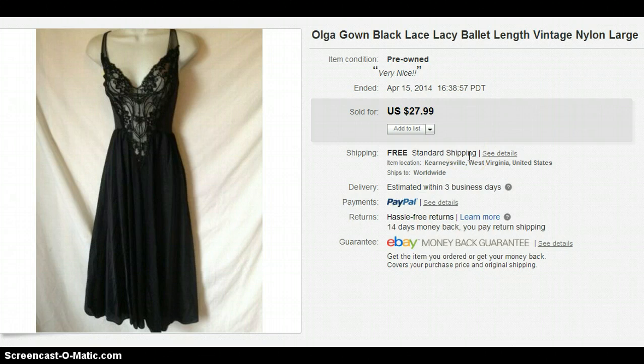This is an Olga gown. I'm sure I've told you before, but anytime you see an Olga gown, please buy it — it is guaranteed fast money. This sold the same day I listed it and I probably could have gotten more. Olga gowns are amazing and women go crazy for them.